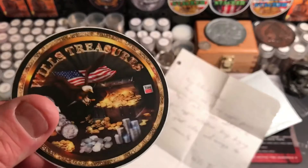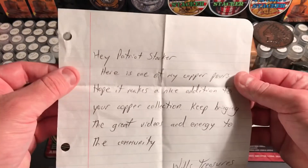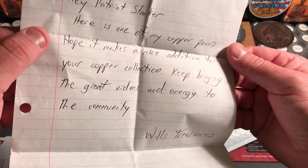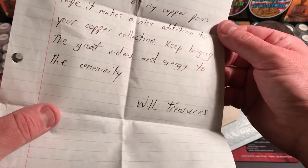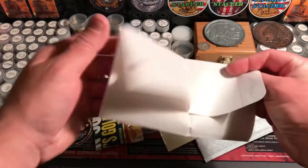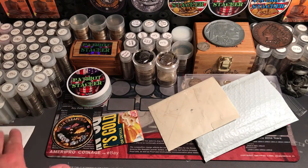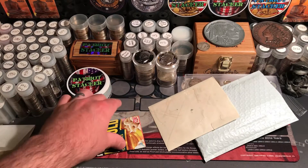We got the sticker, really cool. Let's read the note: 'Hey Patriot Stacker, here is one of my copper pours. Hope it makes a nice addition to your copper collection. Keep bringing the great videos and energy to the community. Will's Treasures.' Thank you so much, man, I really appreciate that. I like the nice little note, that was really cool of you. That'll go in my special safe spot for all the notes and cards I get — I never throw that stuff away, I save that forever.